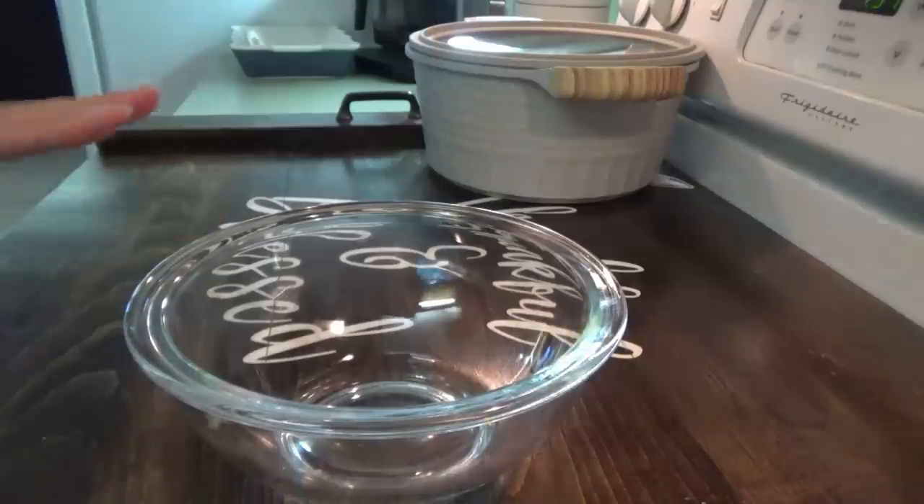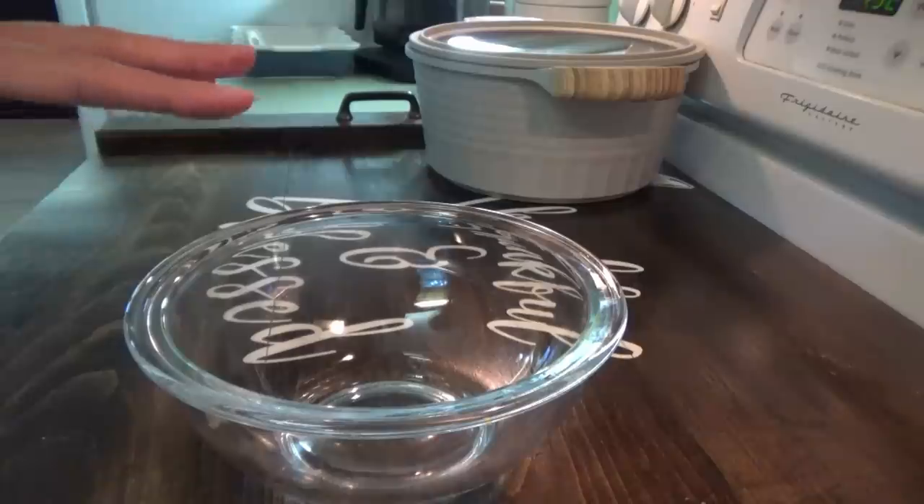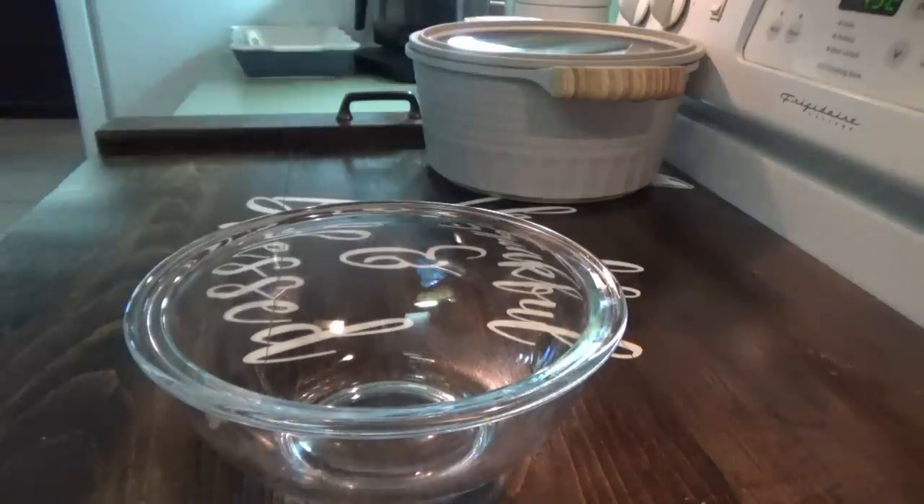So for the rub, the first thing we're going to put in is olive oil. Now I'm doubling this recipe, so I'm going to be using more than the actual recipe says, but I will have the original down below for y'all.